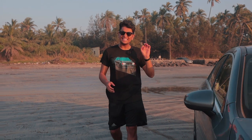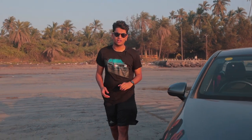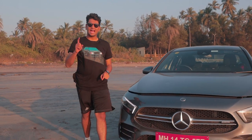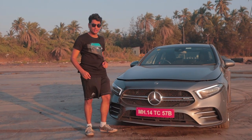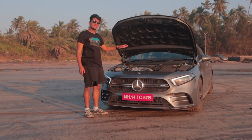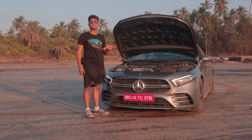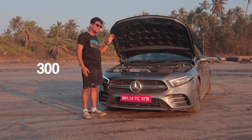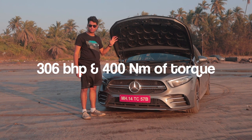What you need to understand is that this isn't the full-fat A45 AMG. This is the A45's little brother, the A35. And there's one thing in common between both of the brothers — this is Mercedes-AMG's 2.0-litre turbocharged 4-pot. When it comes to power, this thing makes 306 horsepower and 400 Nm of torque.